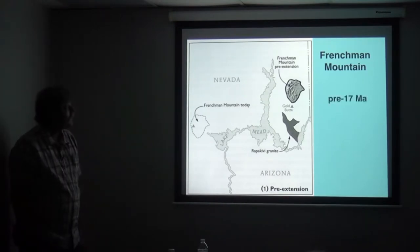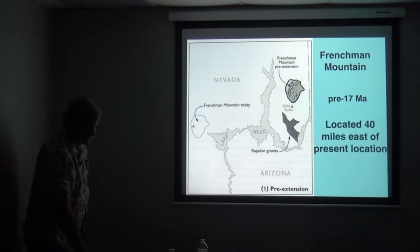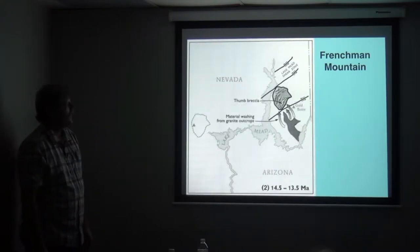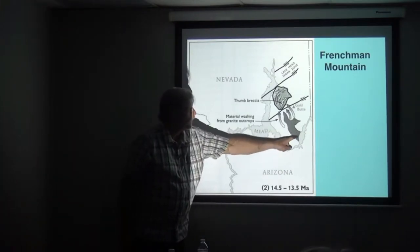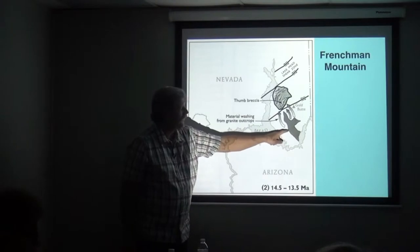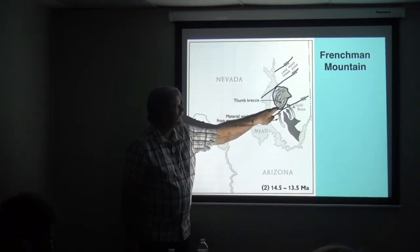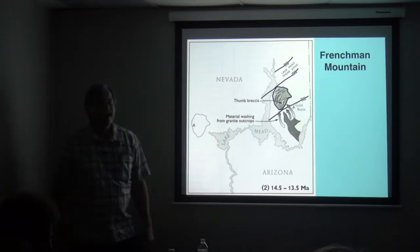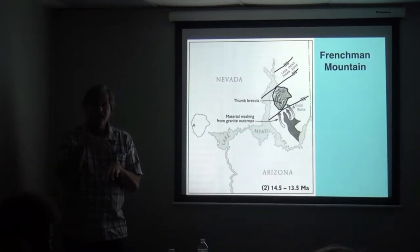As Frenchman Mountain started to move pre-17 million years ago, it was located 40 miles east of its present location, and then it started to move to the west. There's this outcrop of a special kind of granite, and gravel from that outcrop was deposited on top of the Frenchman Mountain block and sort of was riding on it piggyback, and that's part of the evidence we know that it didn't start out where we see it today.